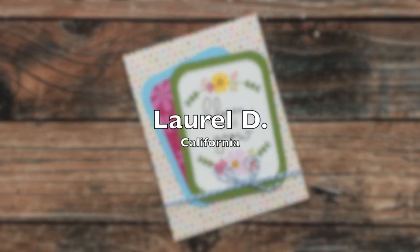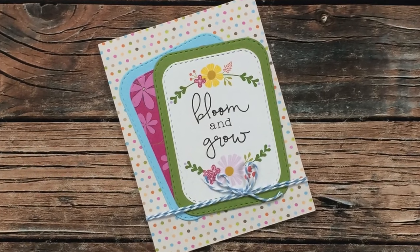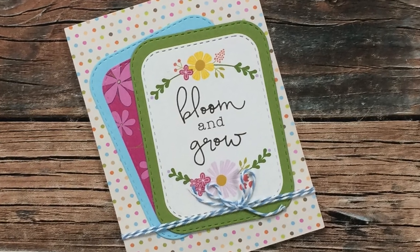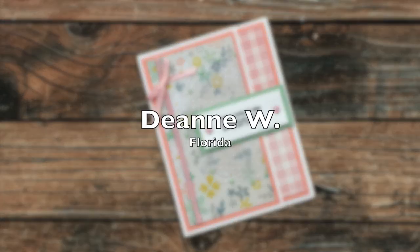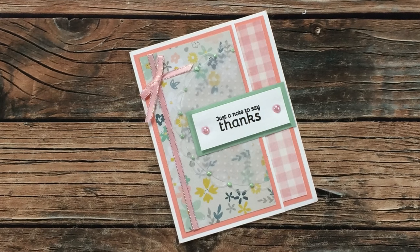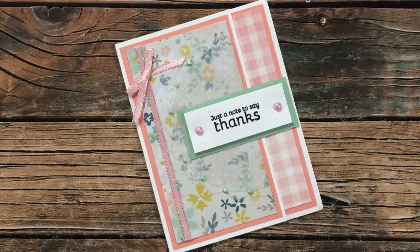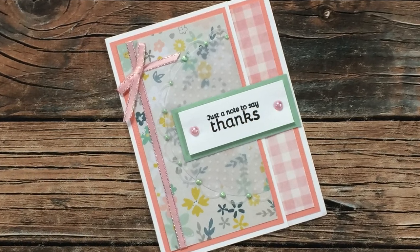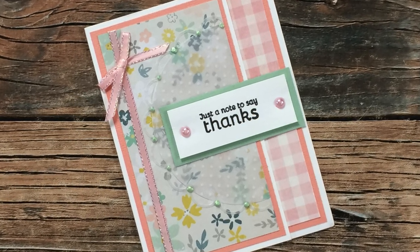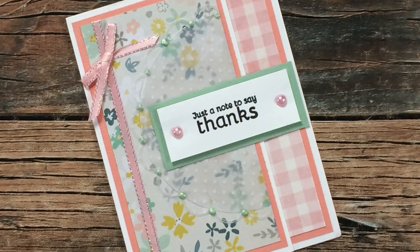Laurel D from California did a throwback, using the April 2020 sheet load to create this fun springy-themed card — thank you so much, Laurel! Deanne W of Florida used one of my most favorite ever sheet load editions — the July 2020 — to create this thank you card. I am absolutely loving the soft colors, and if you look behind the sentiment on top of the floral paper, she has half of a polka dot vellum doily. I absolutely love that — thank you so much, Deanne!